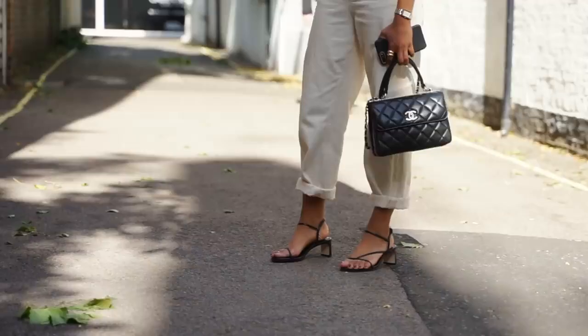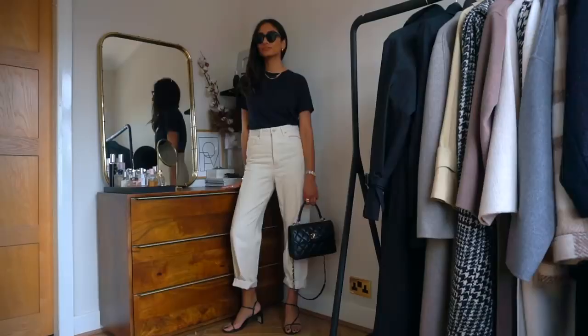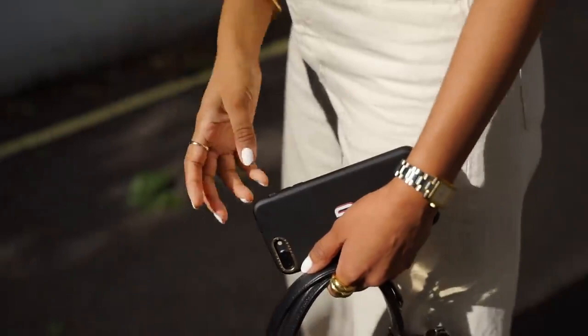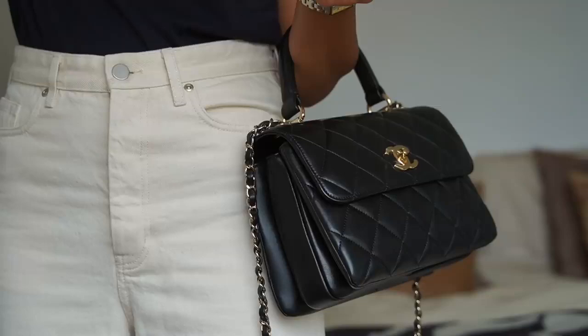These are just the perfect summer sandals because they're comfortable, they're breathable, and I really like how minimal and sleek they are – they pretty much go with any outfit. A lot of stores have some really amazing sales on at the moment, and I noticed that a few of the pieces I'm wearing in this video have already gone into sale. I popped into the COS store the other day and they had some really great reductions, so everything will be linked in the description box.